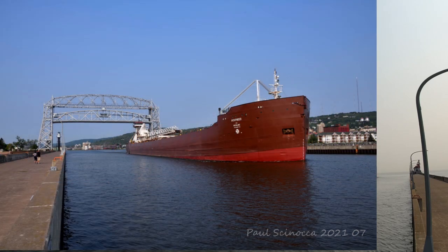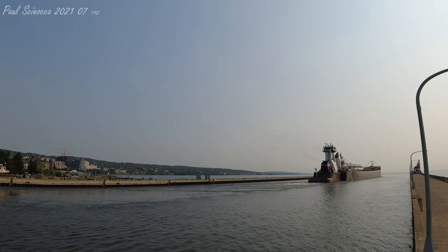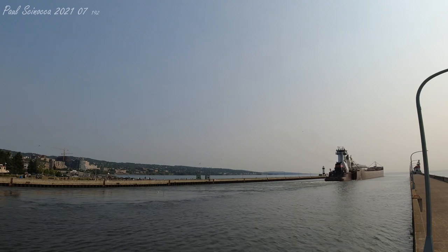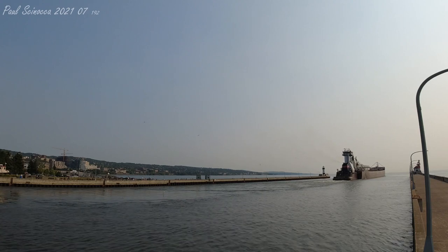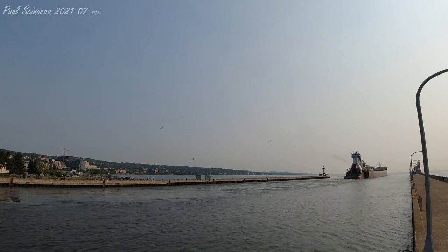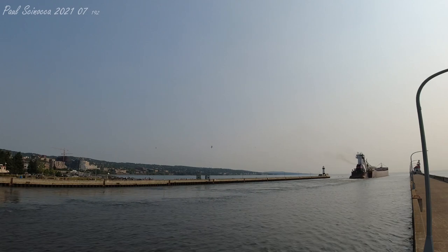The Dorothy Ann is currently leaving empty. They arrived last night and discharged salt at the Hallett 5 dock in West Duluth, and she's now leaving empty. So once again, we have the Tug and Barge Dorothy Ann and Pathfinder, built in 1998 and 1953 respectively, with a combined length of 700 feet, leaving empty today after unloading salt.